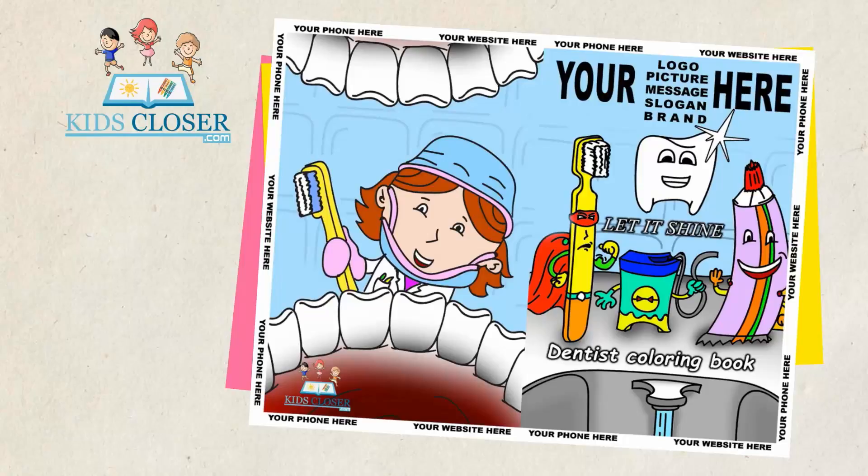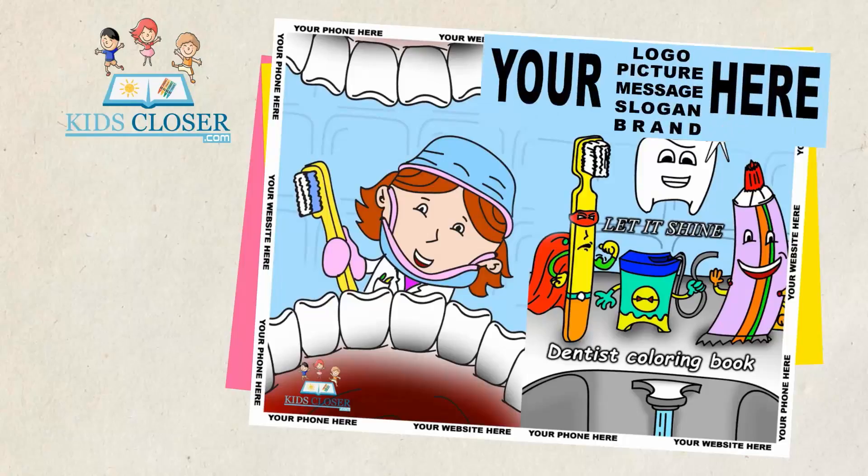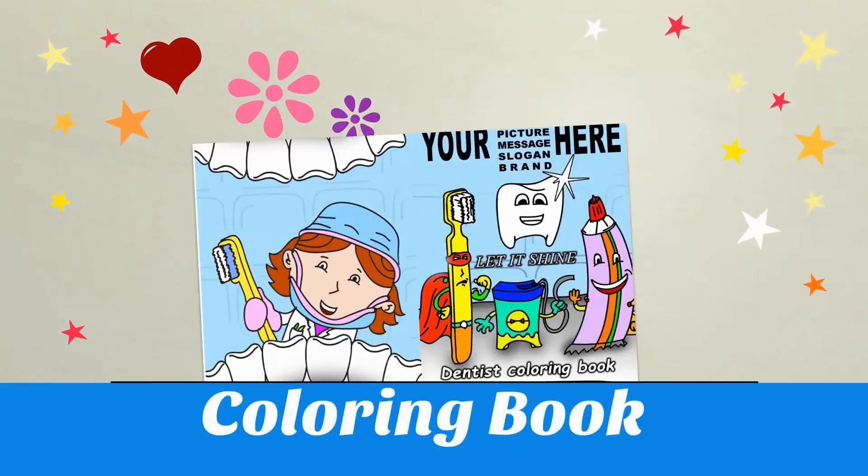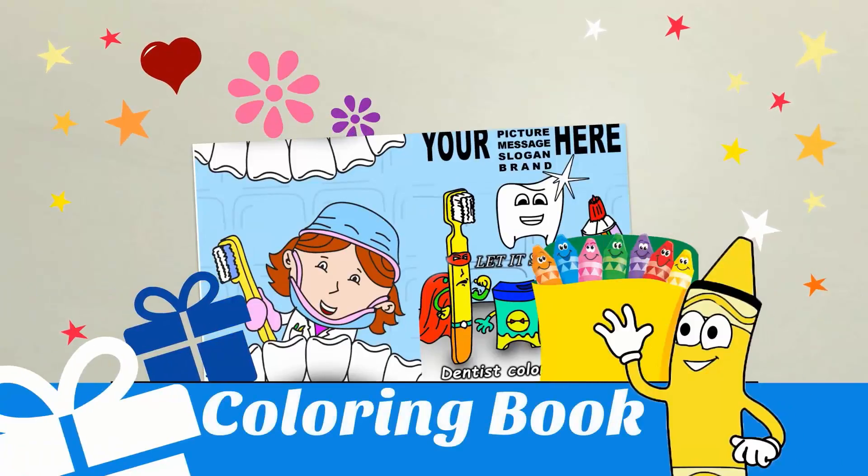We offer high quality custom coloring books, customized with your logo, phone number, and website. You'll get a coloring book with a crayon box and a gift attached to the coloring book.